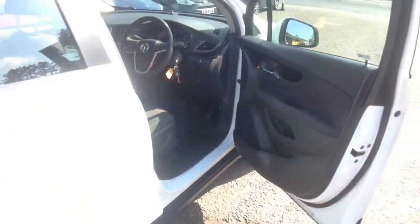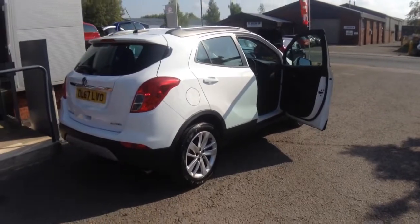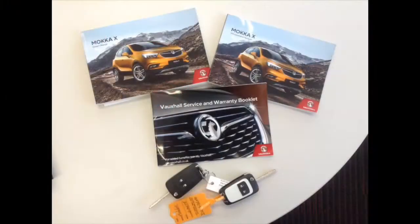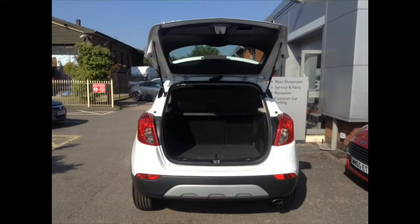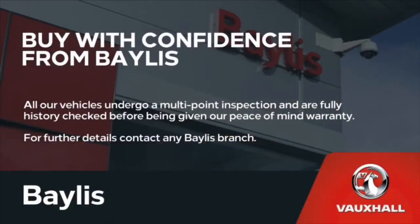This car has a height adjustable driver's seat, features Vauxhall's OnStar facility, and comes with two keys and a book pack. Here at Bayliss we offer service plans and finance options to facilitate your purchase. For more information on this particular car, please call the number on the screen.